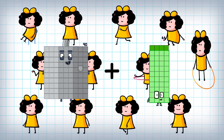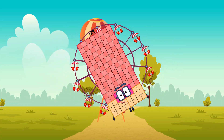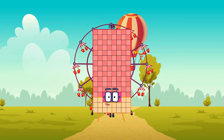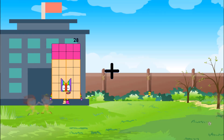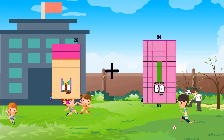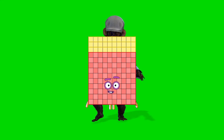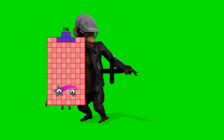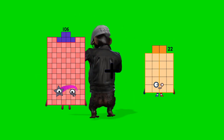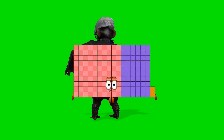90 plus 38 equals 128. 28 plus 102 equals 130. 106 plus 56 equals 162.